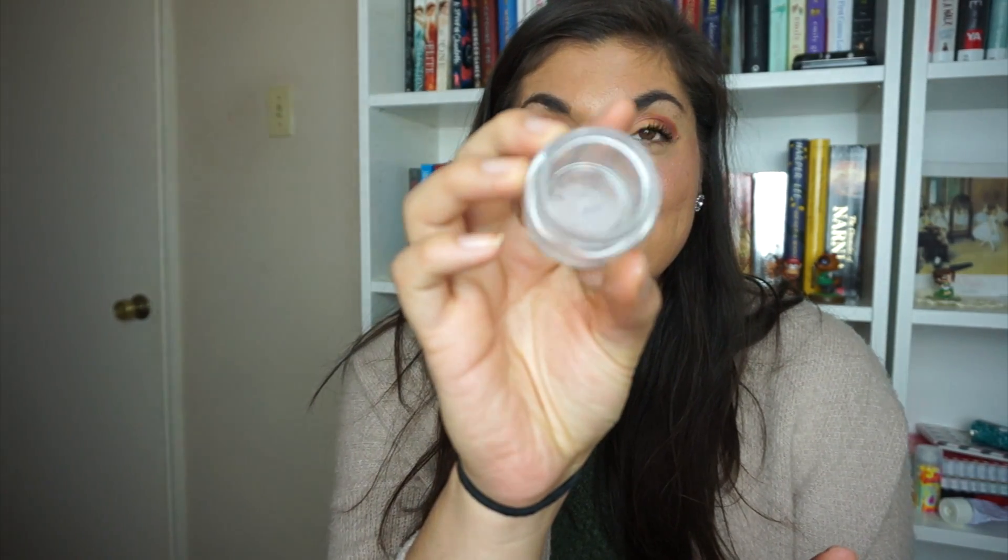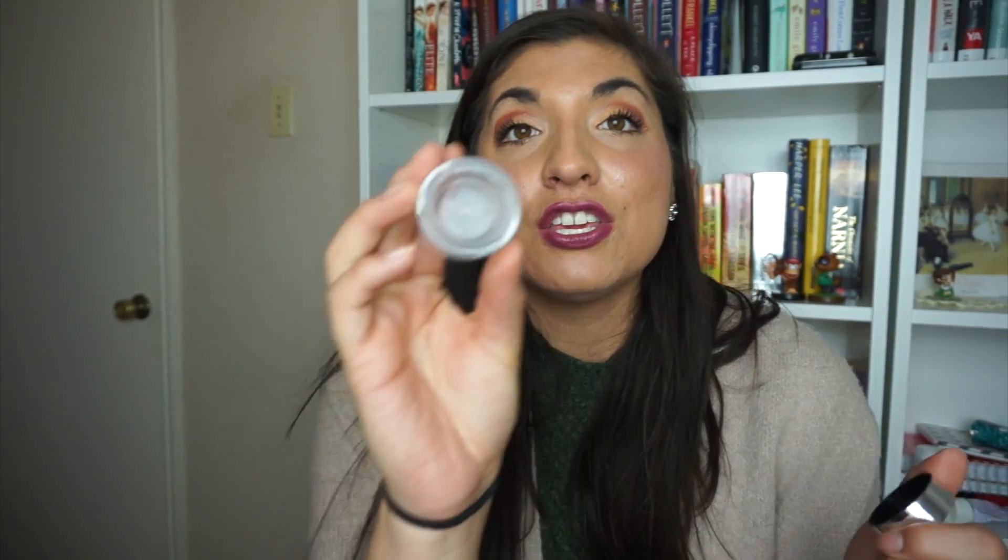Another item is a moisturizer from Clinique — I finished it. It's a deluxe sample of the Moisture Surge, more of a gel cream than a straight cream. My skin reacts better to gel than to actual cream. I really like this and I've seen a huge difference in my skin since consistently using moisturizer.